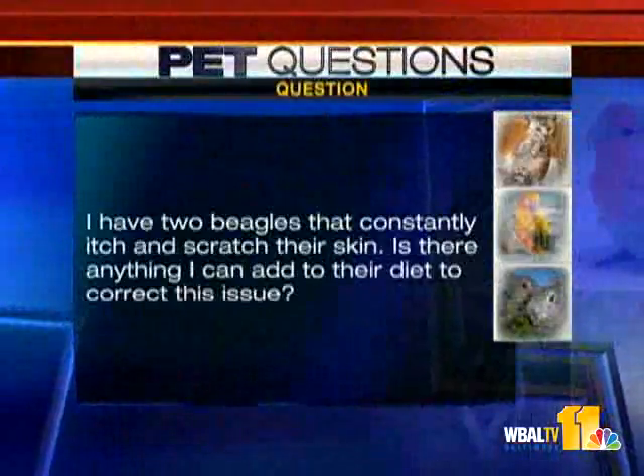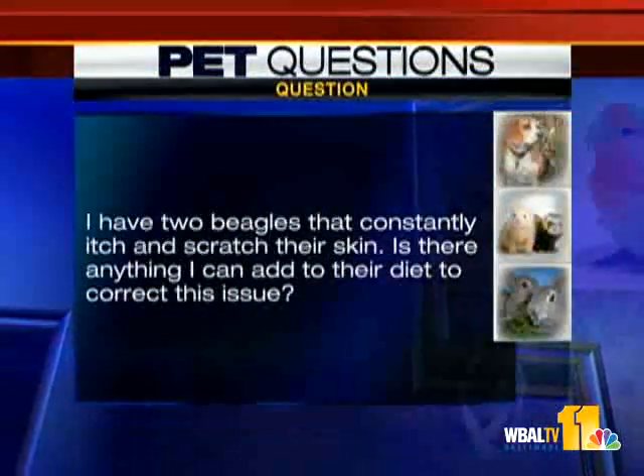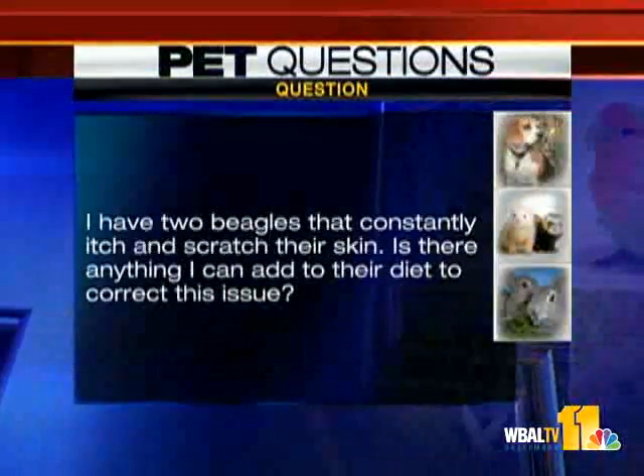Question: I have two beagles that constantly itch and scratch their skin. Is there anything I can add to their diet to correct the issue? It could be a dietary issue this time of year. My suggestion is, rather than adding things to the diet, look at the diet and maybe eliminate things — there might be something in the diet that's making your pet allergic. In the summer there are a lot of allergies, but right now it could be dietary.